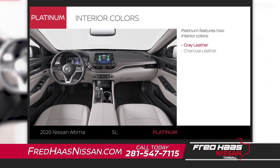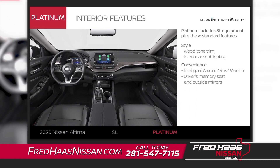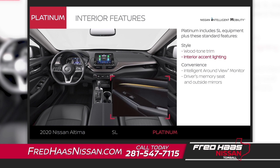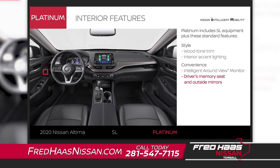Altima Platinum comes in two interior colors. Like SL, Altima Platinum includes premium interior appointments and adds customizable accent lighting. You'll park easier than ever with tech that gives you a better look around your Altima and remembers your preferred seat and mirror position.